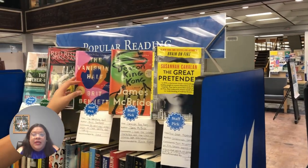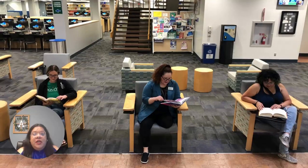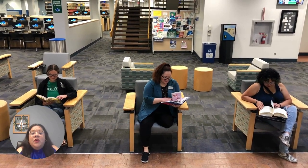Obviously, we have books in our library, and while we have a lot of great titles in our upstairs collection, stop by our popular reading shelves to check out some of the most recent bestsellers and do some leisure reading. We also take recommendations.